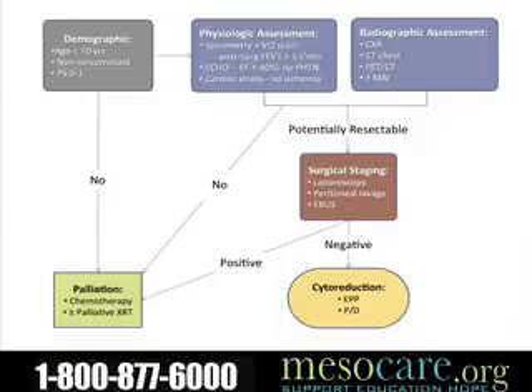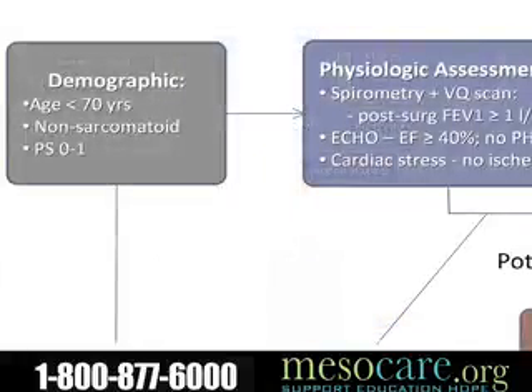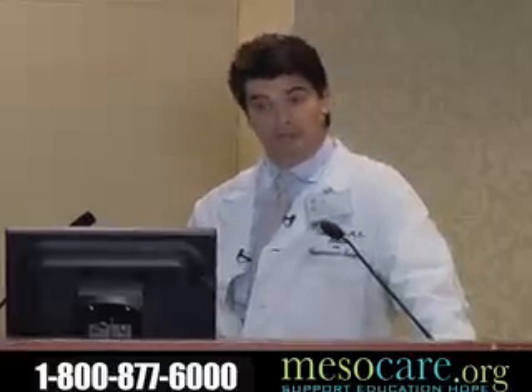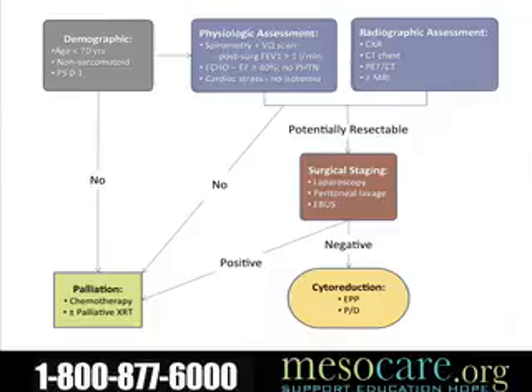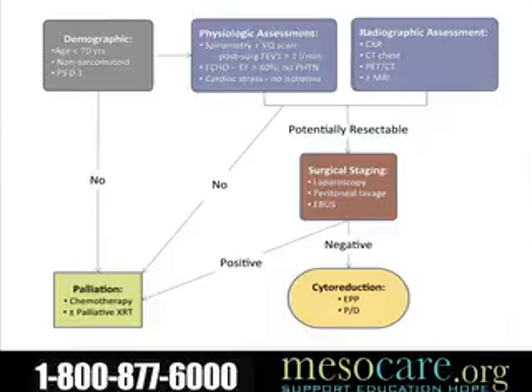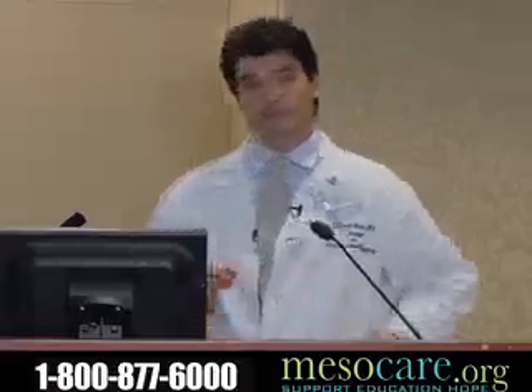My bottom-line workup for patients with mesothelioma: patients need to be of good performance status and have non-sarcomatoid disease. I shy away from operating on people over 70 years of age because it's such a big operation. Patients also need adequate pulmonary and cardiac reserve, so they undergo physiologic testing of the heart and lungs. If those criteria are met, we perform laparoscopy, peritoneal lavage, and endobronchial ultrasound. If anything abnormal is found, we typically treat with chemotherapy. If no metastatic or very advanced disease is found, patients would be considered candidates for either extrapleural pneumonectomy or pleurectomy/decortication.